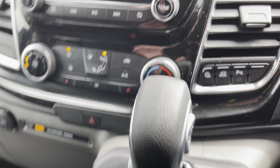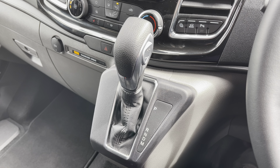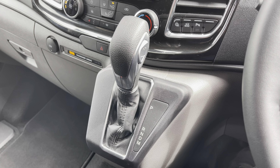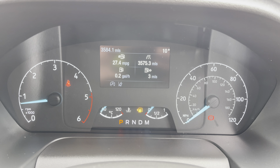Just to make you aware, this particular vehicle is fitted with Ford's automatic gearbox, which really does provide an extra crisp and smooth gear change. Regarding mileage, this van has covered just 3,584 miles from new.